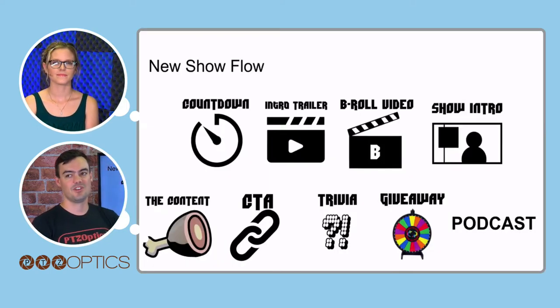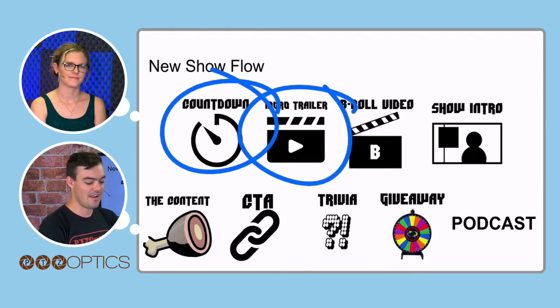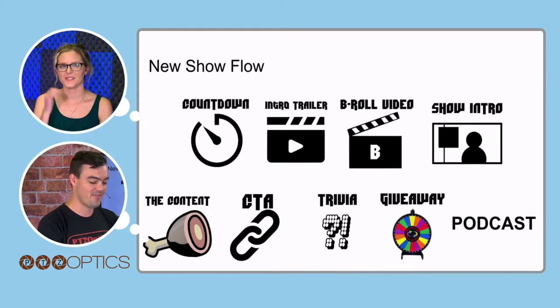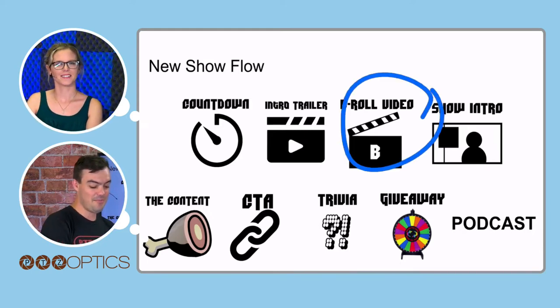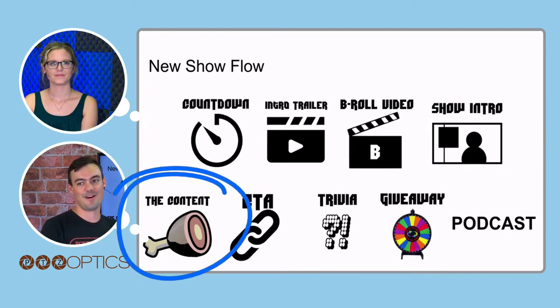For those of you who watch the show, you know we do a countdown in the beginning, our intro trailer — which we pretty much always forget to do — then we show the B-roll, we do our show intro, and then we get into the content. That's where we are now.